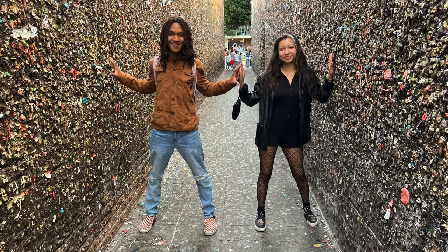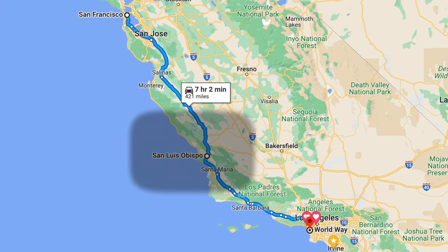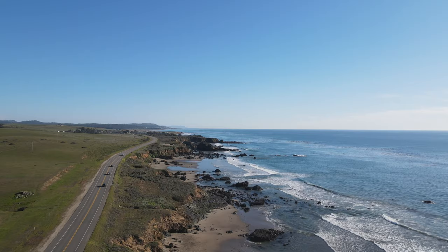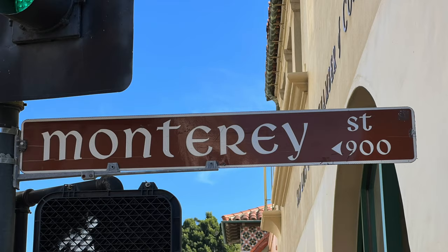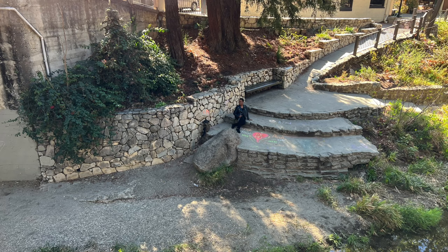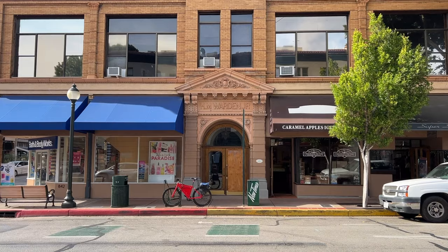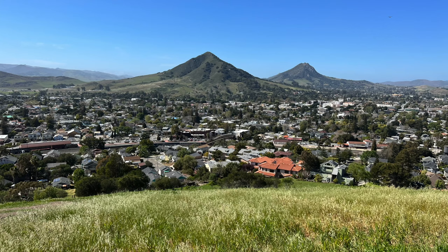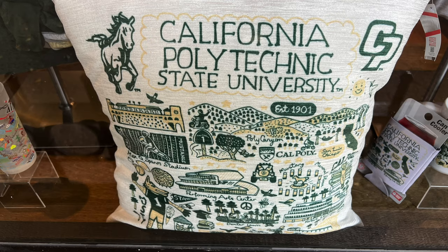San Luis Obispo has historically been considered the halfway marker between San Francisco and Los Angeles, a place for you to get out of your car and snap away. There are no drive-thrus within the city of slow, because we intentionally want people to get out and enjoy the beauty of our city. It's a very walkable downtown. Highlights include those vintage buildings up and down Monterey and Higuera Street, as well as the historic Mission and Plaza. San Luis has been a college town since 1901, and the college students bring a vitality and liveliness to the downtown area.